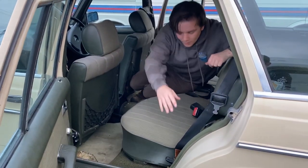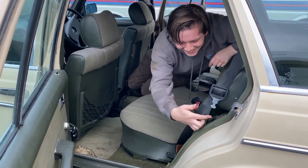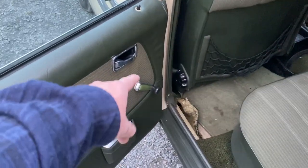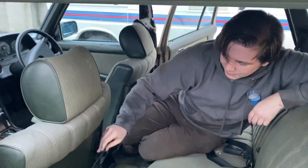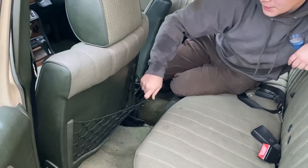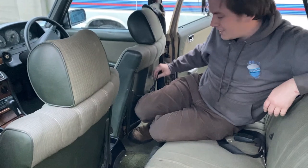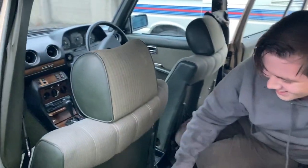Nice springy 70s Mercedes seats — they actually look clean in this shot. They're not. It's got nets on the back and more wind-up windows. The plastic deteriorates in them — my 190 had it as well.